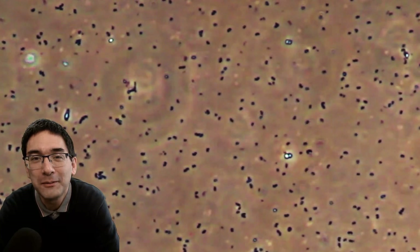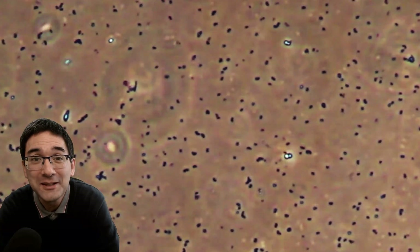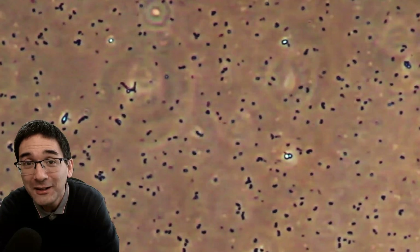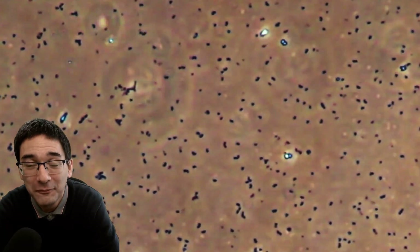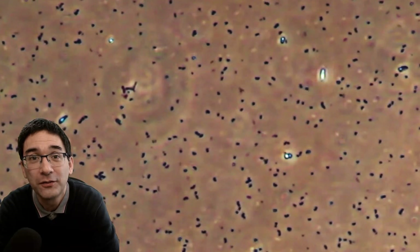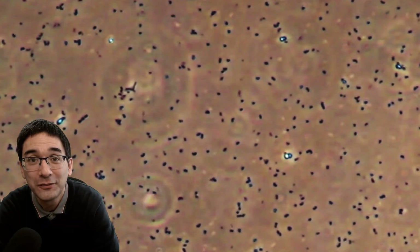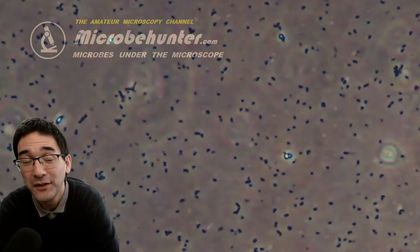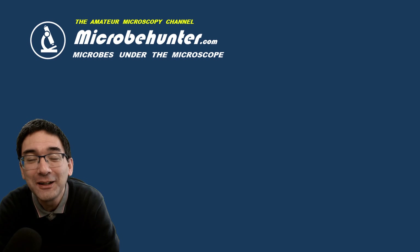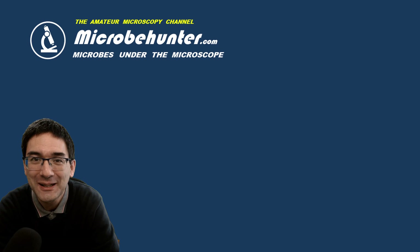That's always something that might make some people happy because they've made a new discovery. I encourage you: if you have any questions about bacteria, please post them in the comments section below — I might make a follow-up video. The videos in the background are all videos of bacteria that I made using my microscope. You can see they have different shapes, some of them move and some don't — biodiversity is quite high. Happy microbe hunting as always, and see you next time. Bye-bye.